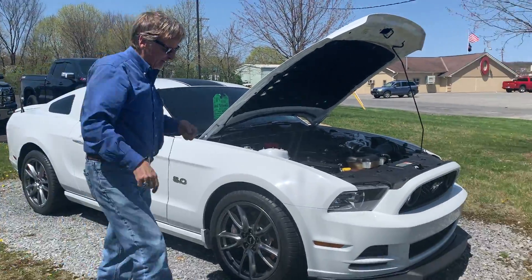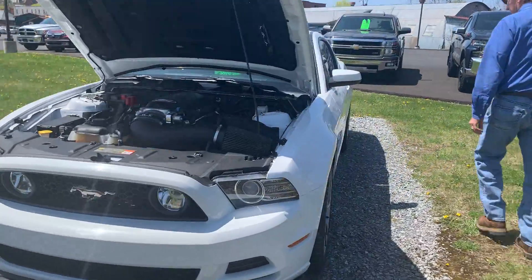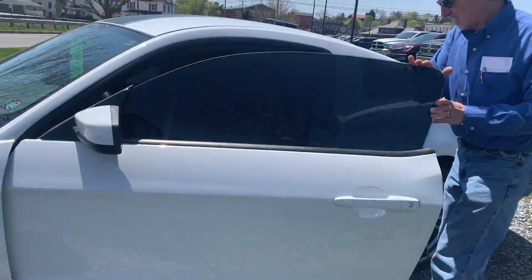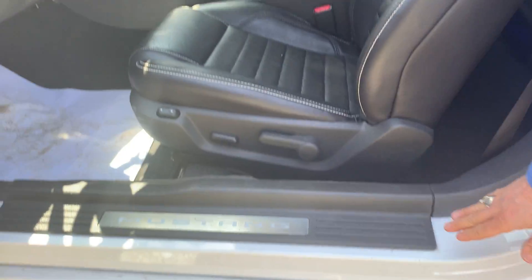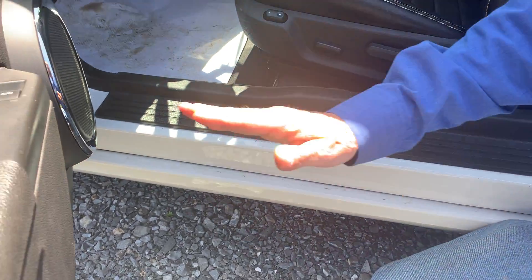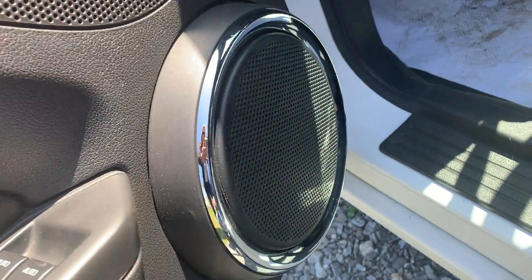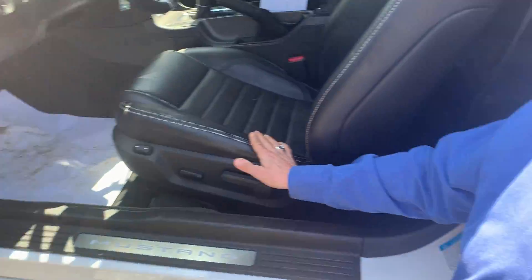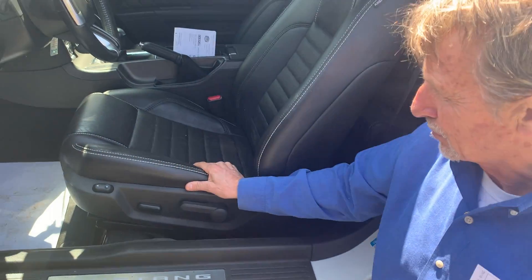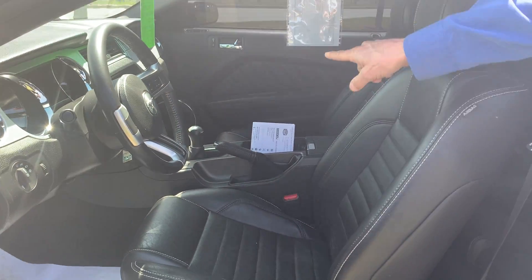Let's come back around this side. Take a look here — it's not scuffed up. You can see when people were getting in and out, they weren't kicking the door panel or the speaker. It's like new. You don't see any wear on the seat bolster here. It's got the original mats and those nice GT pedals on it.